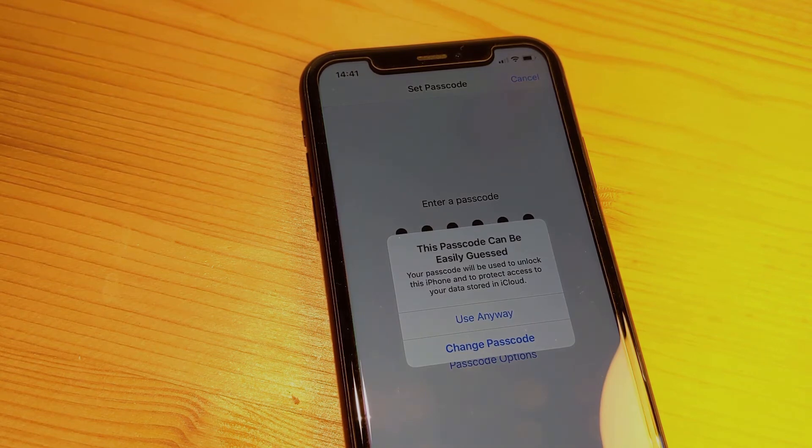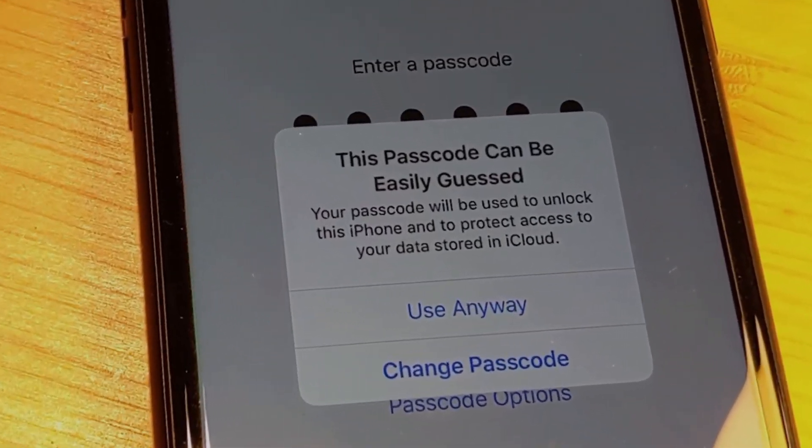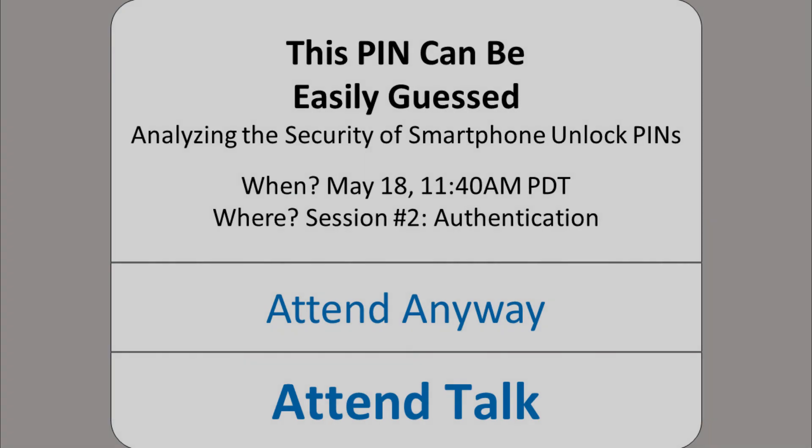Do you want to know how this warning message affects the security of PINs? Do you want to know more about the security of smartphone unlock PINs in general? Do you want to know how a LEGO robot helps us to answer those questions? Then you should tune in to our talk on May 18th, 1140 PDT. See you there!